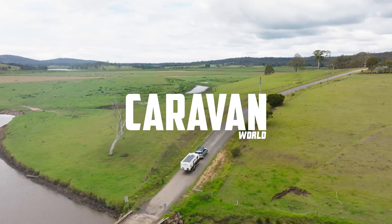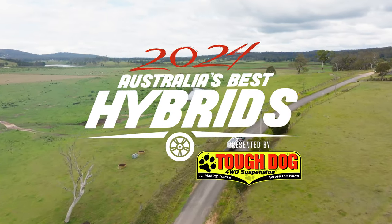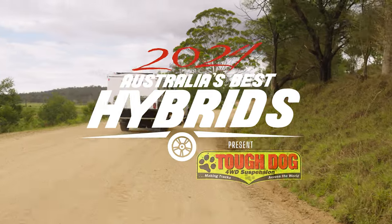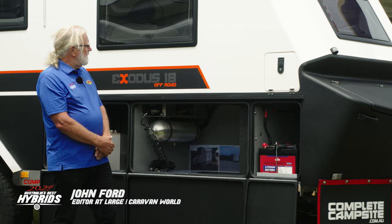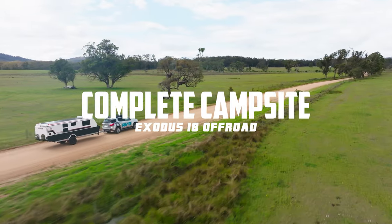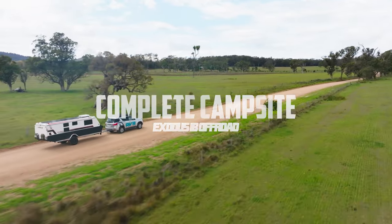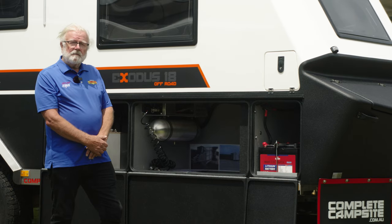G'day, I'm John Ford for Caravan World and we're in Merimbula for Australia's Best Hybrids event brought to you by Tough Dog 4WD Suspension. Behind me is the amazing Exodus — an off-roader from Complete Campsites on the mid north coast of New South Wales. It's an absolutely stunning van, chock full of features and electronics. Let's see how it stacks up against its competition this year.